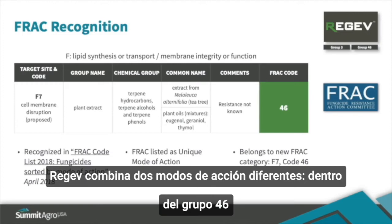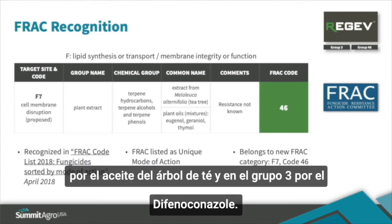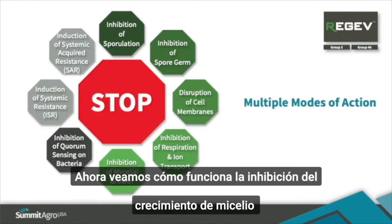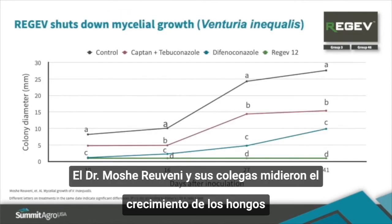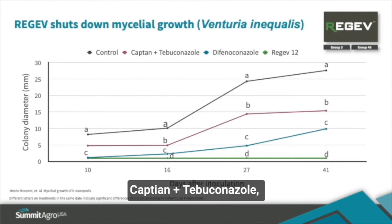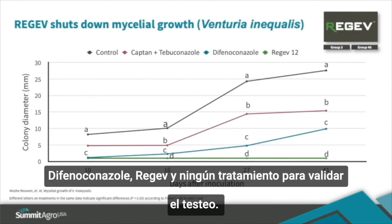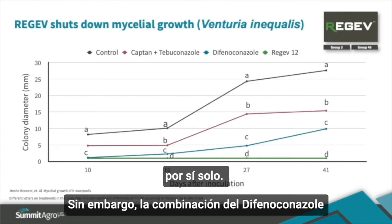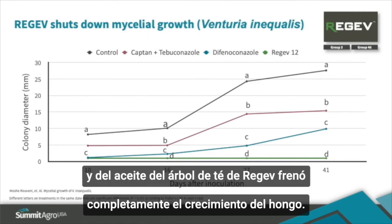Regev combines two different modes of action — group 46 with tea tree oil and group 3 with difenoconazole — for preventive and curative disease control. Dr. Moshe Ravini and colleagues measured growth of the fungus that causes apple scab on nutrient media amended with either captan and tebuconazole, difenoconazole, Regev, or nothing at all. All three fungicides inhibited fungal growth and difenoconazole did an excellent job alone. However, the combination of difenoconazole and tea tree oil in Regev completely shut down fungal growth.